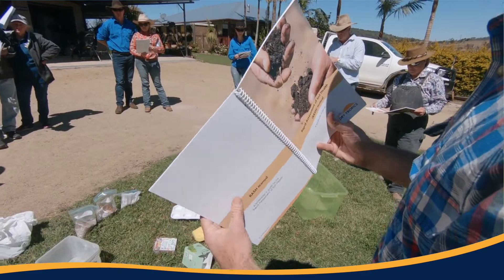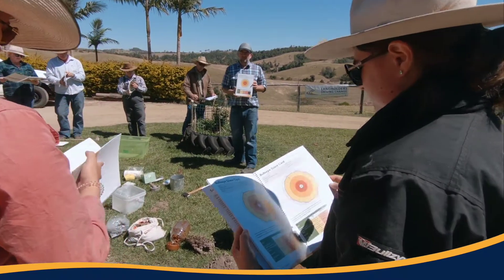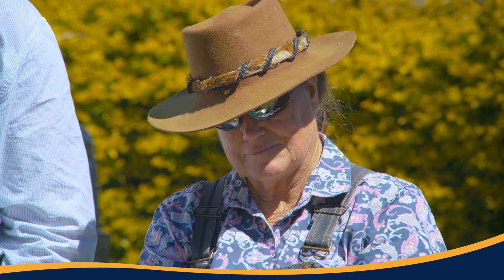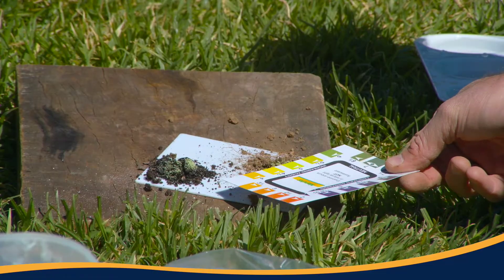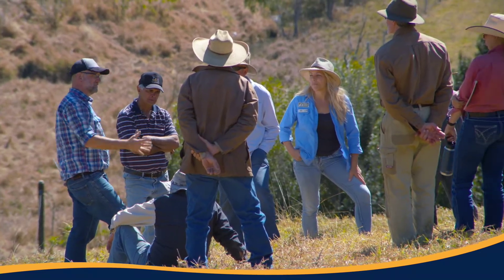Queensland Government Major Integrated Project, the Landholders Driving Change Project, has been rolling out through NQ Dry Tropics into the BBB catchment for almost two years. David Hardwick has worked with NQ Dry Tropics to develop a rapid assessment of soil health, and this was a great opportunity to roll out a series of workshops across the BBB catchment.